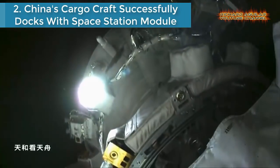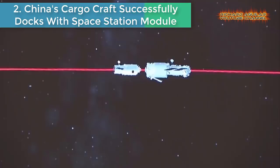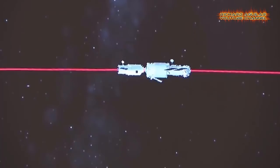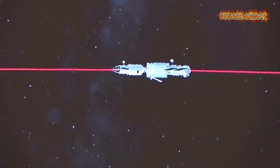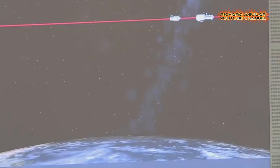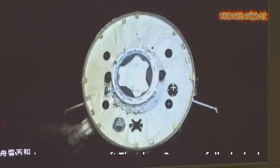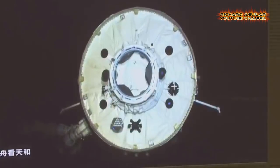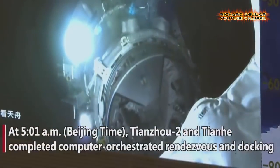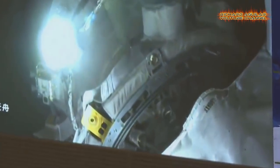Number two is China's cargo craft successfully docks with space station module. China's cargo spacecraft Tianzhou-2, carrying supplies, equipment, and propellant, successfully docked with the space station core module Tianhe, according to the China Manned Space Agency. The Chinese cargo ship docked with the Tianhe core module, paving the way for a crewed mission. The automated rendezvous took place eight hours after the ship launched from China's southern Hainan Island. The spacecraft carried supplies for a crewed mission expected to be carried out.